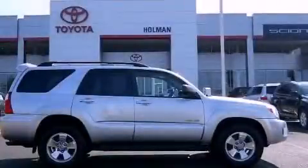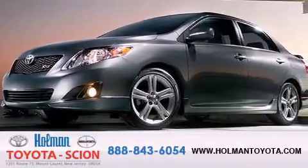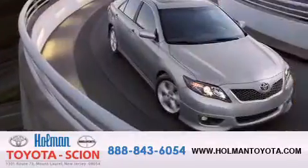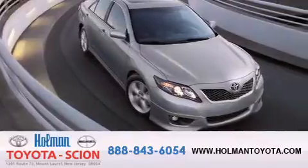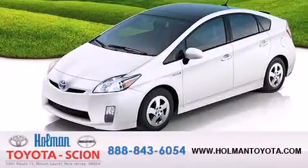Stop by today and test-drive this automobile for yourself. Holman Toyota Scion is pleased to offer the pre-owned 3-day guarantee. Backed by over 87 years of family-owned traditions, we are committed to making your buying and ownership experience all about you, our customer.